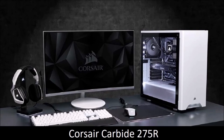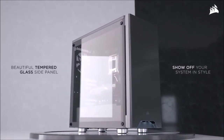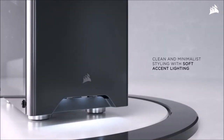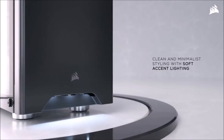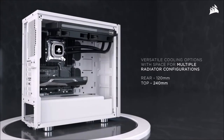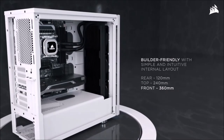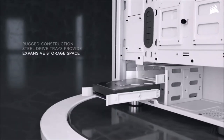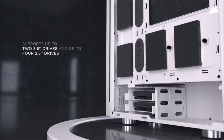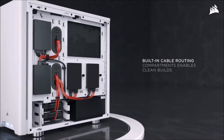Corsair Carbide 275R, The Cheapest. While most gamers appreciate the RGB era, there are still PC builders who prefer a minimalist approach. Enter the Corsair Carbide 275R. Apart from the small logo on the front panel, the 275R focuses on a clean and elegant design for those who are obsessed with minimalist style. But while the design is minimal, the functionality is not. The Carbide 275R has room for a 360mm radiator at the front, a 240mm rad at the top and a 120mm rad at the rear, and for up to six 120mm fans. It also boasts a tempered glass window and provides plenty of room for cable management.